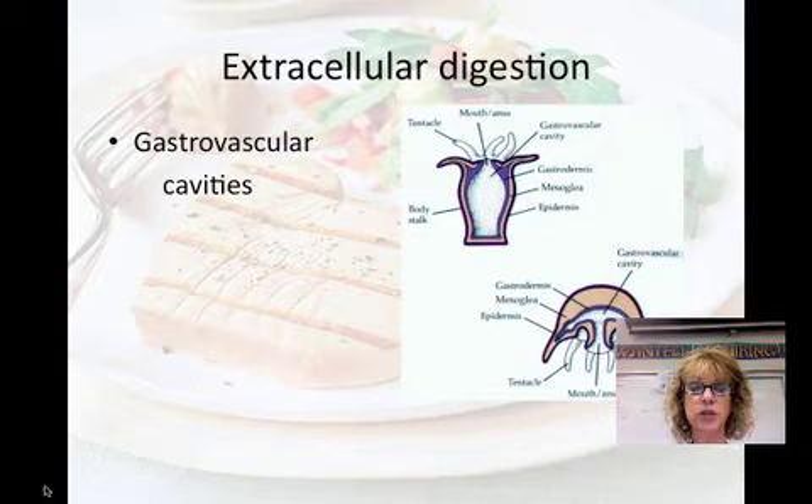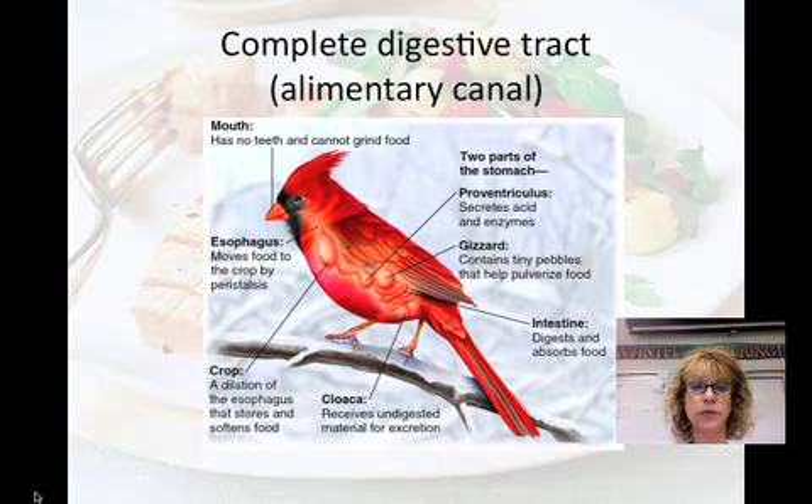If you look at this picture, this is a hydra — a type of cnidarian. Hydra are carnivores that sting their prey and stuff the food into their mouth. Specialized cells in the cavity secrete enzymes, and other cells engulf the nutrients that are digested extracellularly. The waste exits out of the same hole that the food came in.